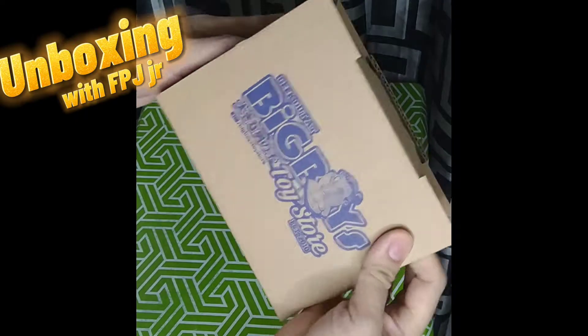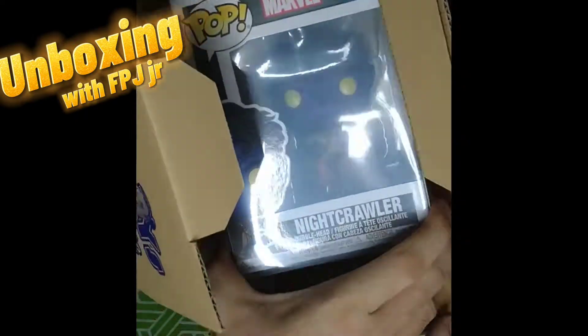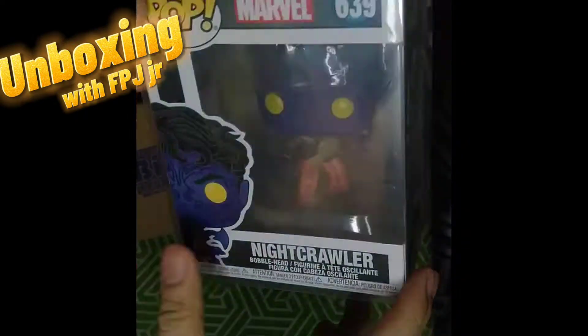As you can see, it's well packaged and it's full of bubble wrap. Let's see our Mystery Funko Pop — and it's Nightcrawler.